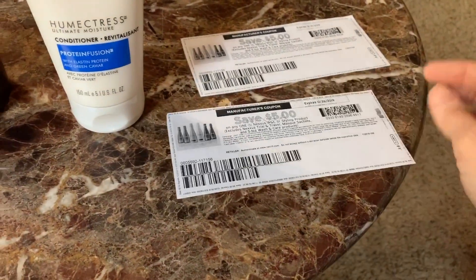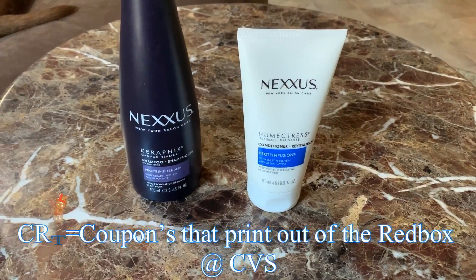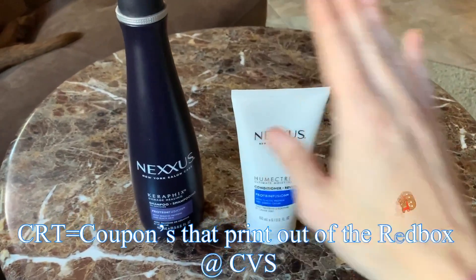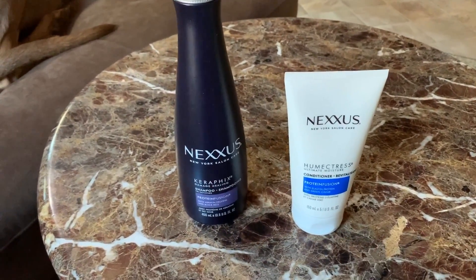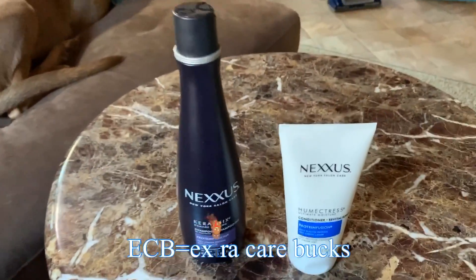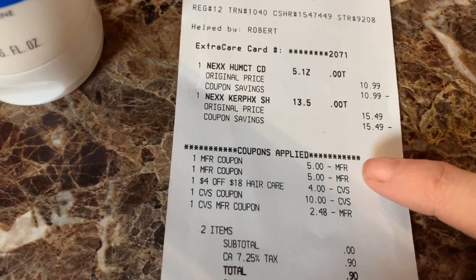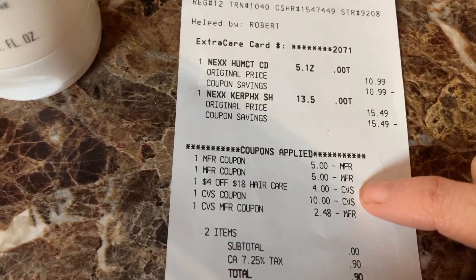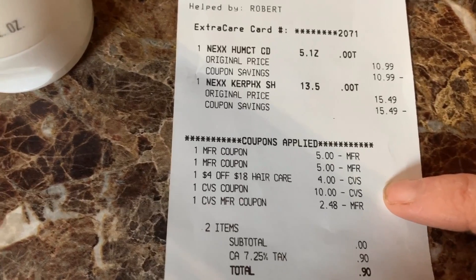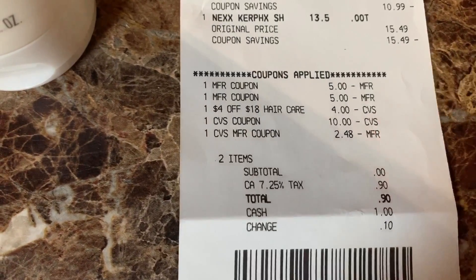My account had two of these, so I used the digital coupon on both. I also had a $4 off of $18 CRT, which is a coupon that CVS gives you that you can stack on top of manufacturer coupons. The deal was spend $20 on Nexus Hair Care and get a $10 ECB. I also rolled a $3 extra buck, so I only had to pay tax, which was $0.90.